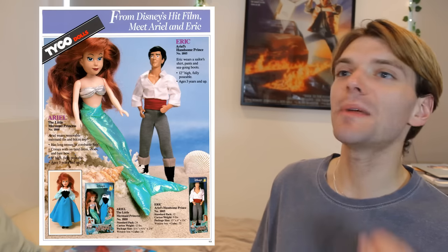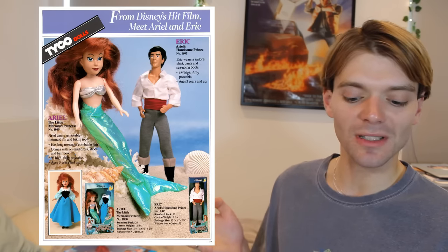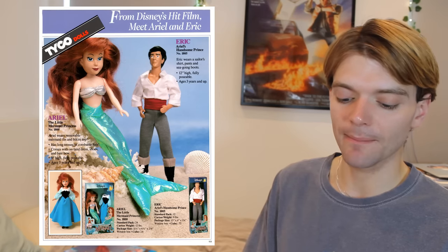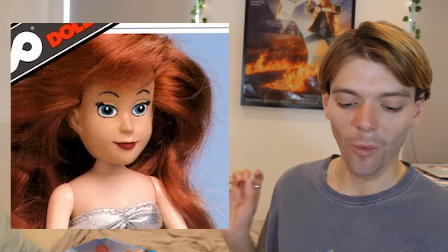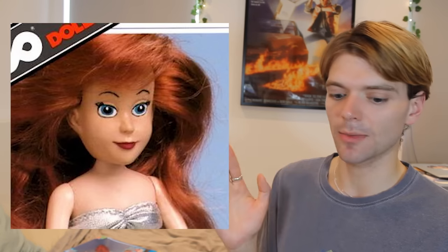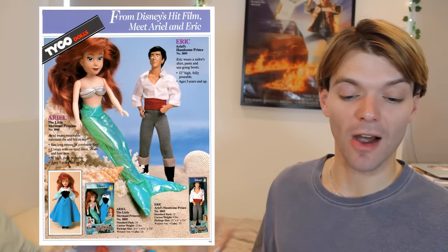But funnily enough, it could have been even worse. Here are some images of the prototype dolls before they came out — this was part of a promotional booklet. Look at Ariel's face, what is going on here? The skin on her face looks like a slightly different colour to the skin on the rest of her body. But nothing is worse than Eric's face here. He looks like a depressed old man. I don't know which one is worse, Ariel or Eric.